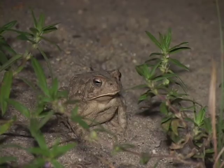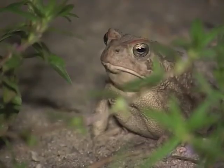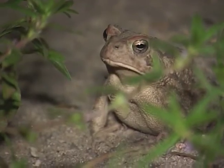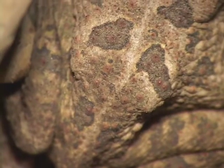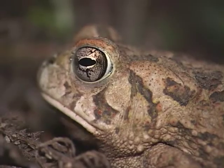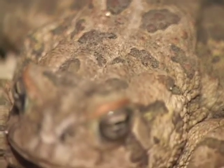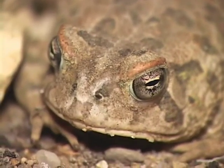Fowler's Toad is unlike the American Toad in that the underside is almost pure white. At most it might have a single black spot, whereas the American Toad has a black and white pattern on the underside. Fowler's Toad also has many small warts inside the black patches on its back. Neither of the toads have dorsolateral ridges, so they have that rounded, kind of plump appearance.